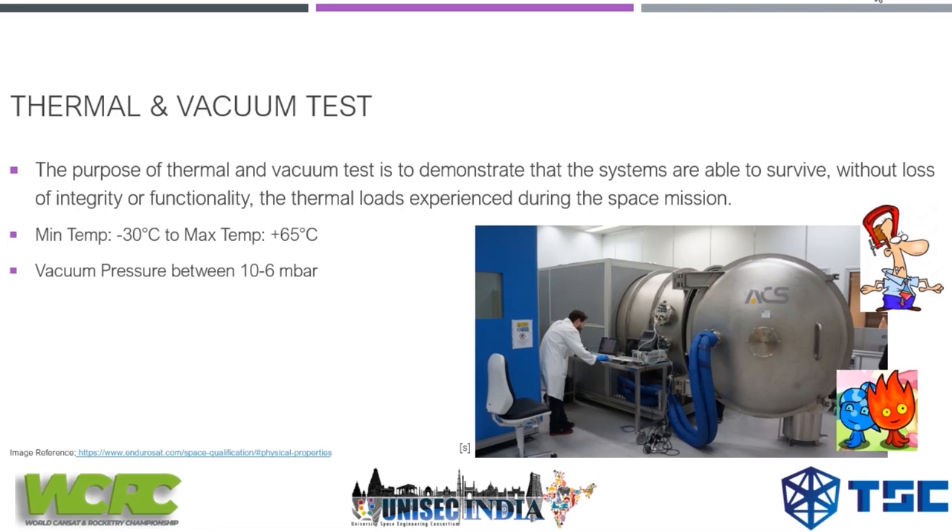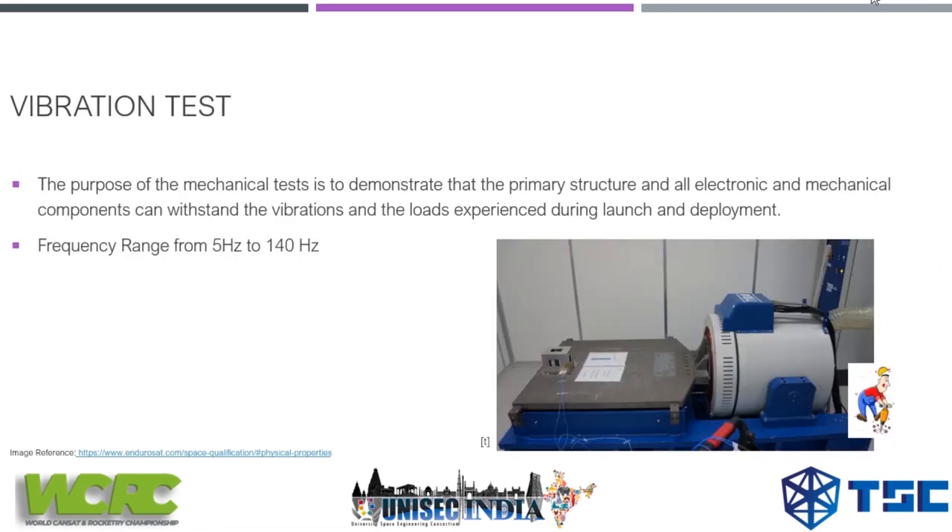The vibration test is the third type of test. It is a mechanical test to demonstrate that the primary structure and all electronic and mechanical components can withstand the vibration and loads experienced during launch and deployment. Your pocket cube is placed on a table and shaken in the X, Y, and Z axes between 5 to 140 Hz. This test confirms that all structural integration is strong and won't come apart during launch.